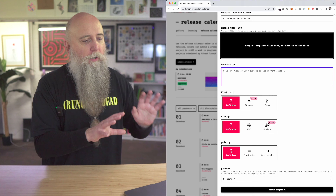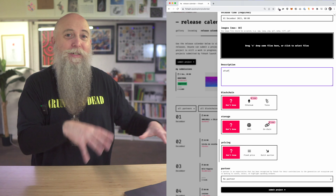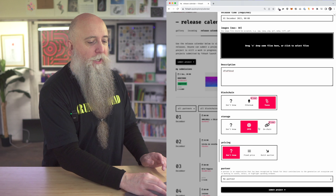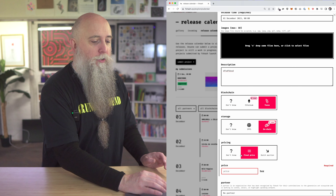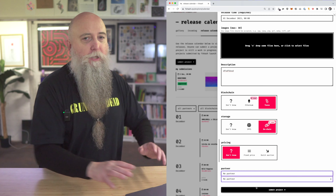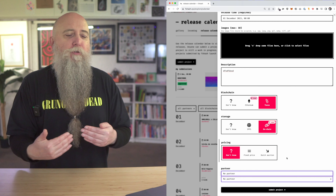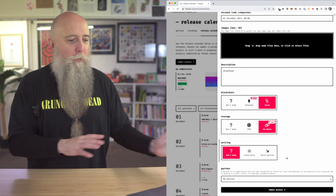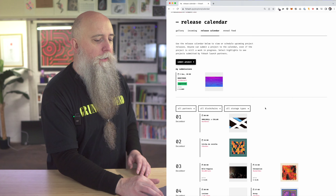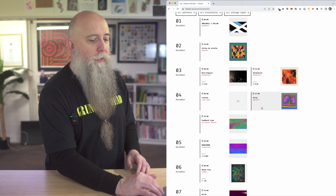You give it a description — you could say this is a work in progress, this isn't finished yet. Pick the chain: Ethereum, Tez, on-chain or off-chain, fixed price, Dutch Auction, or don't know. Add any partners if you have a partner connection, then submit. It goes through a little bit of approval stage, so it might take a little bit to go through, and then it shows up on the calendar with all the other projects.